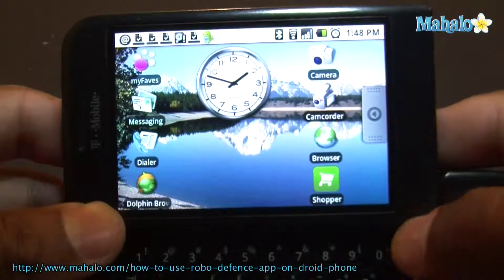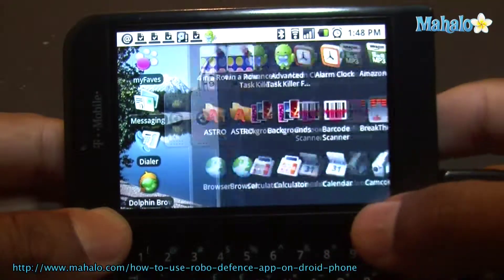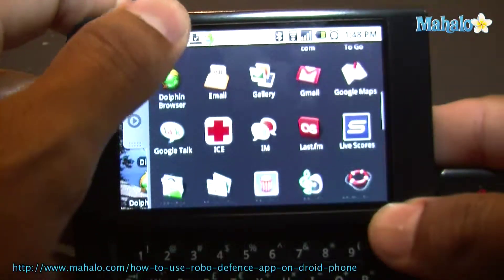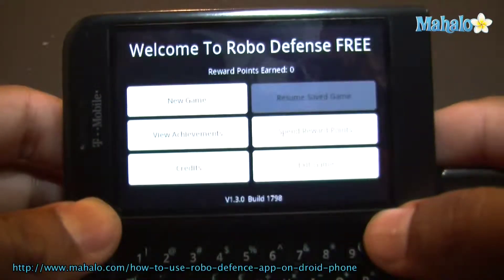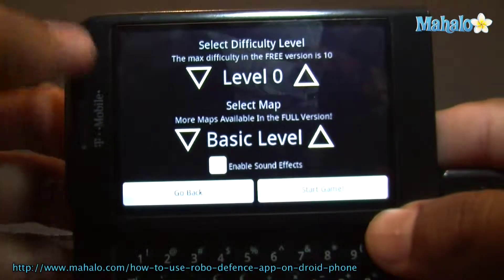Check out this app. So the app I'm going to go over is actually a game. There's a bunch of games, so everybody has their preference. But just to get you an idea of what the gameplay is like, this is Robodefense. It's a free game. There's also a paid one which will give you more options.